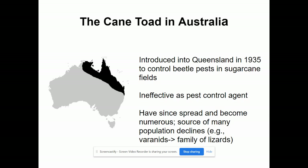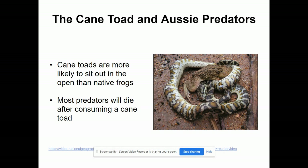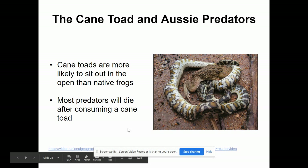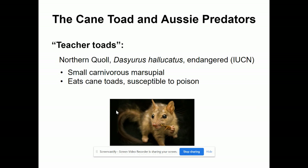The cane toad was introduced in Australia in 1935 to control beetle pests in sugar cane fields. It wasn't a very good pest control agent because it eats lots of different things rather than specializing. They have spread all over, and as a result, huge declines have been seen in varanids, a type of lizard native to Australia. Those lizards try to eat cane toads, but cane toads are poisonous. Most predators will die if they consume a cane toad. In their back they secrete a poison that kills anything that tries to eat them.